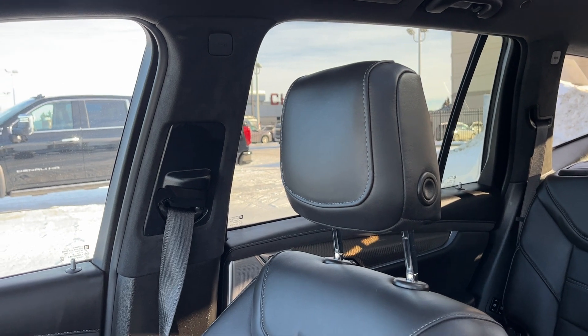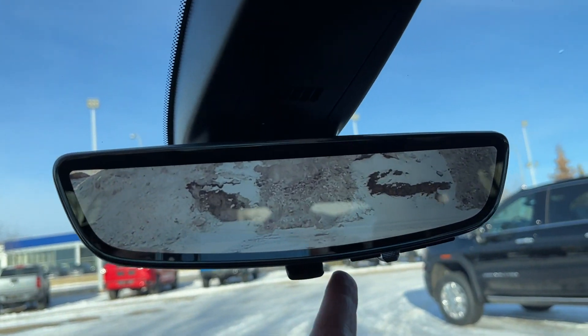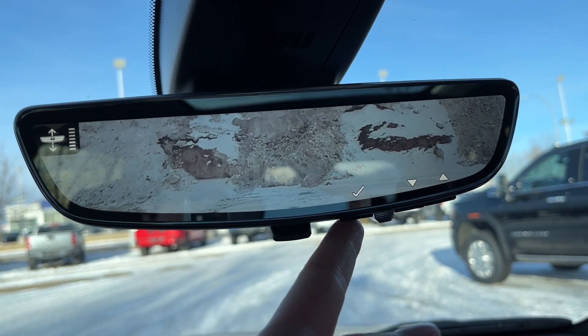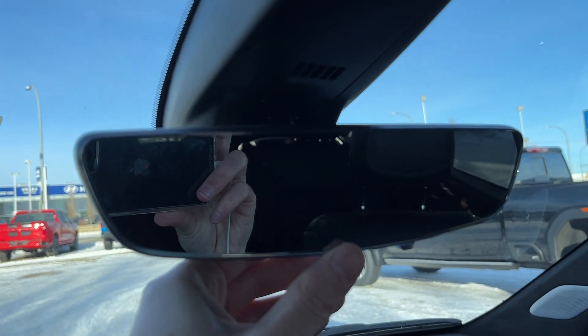Moving to the passenger seat, also finished in that same jet black leather — heated and cooled with powered options for the passenger. Moving to the rear view mirror, we have our full digital rear view mirror. You can adjust everything, including brightness, zoom level, as well as location. You can switch it to a regular rear view mirror on the bottom.